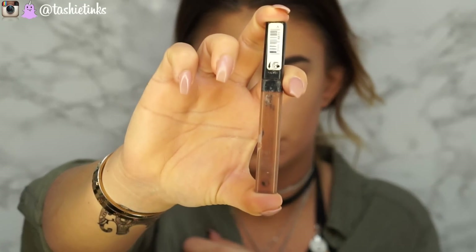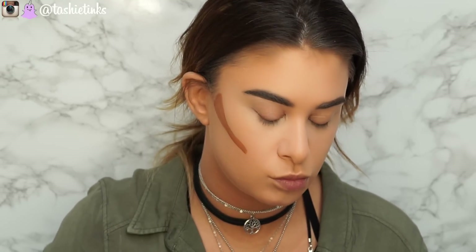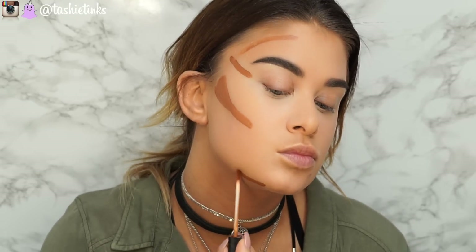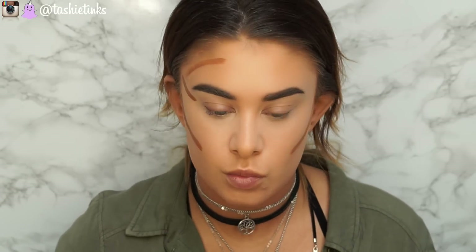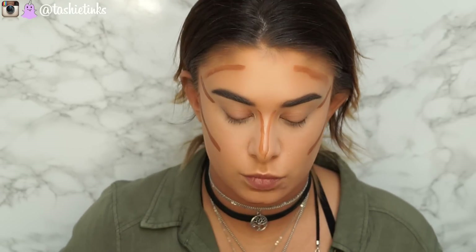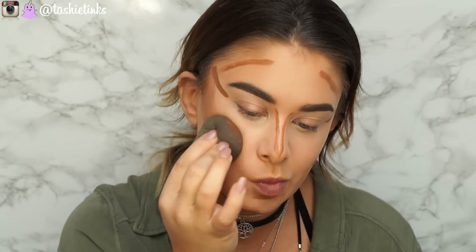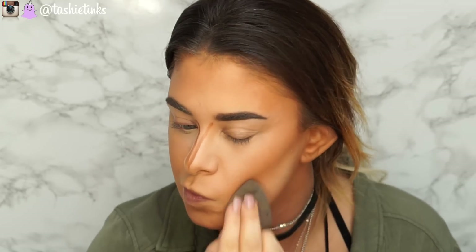For the cream contour I'm using my Maybelline Fit Me Concealer in number 30. I absolutely love this for cream contour, but I forgot why I stopped using it on camera — it comes out super orange on camera, though in real life it's not that orange. I'm using this to contour my cheekbones, and I also do that little line by the eye because I feel like it helps with the elongation of the eye. Then blending everything out with my damp beauty blender. At this stage it looks pretty orange, but once it's all blended out and you're finished with your face it doesn't look like that — it's a really nice contour that blends out beautifully.